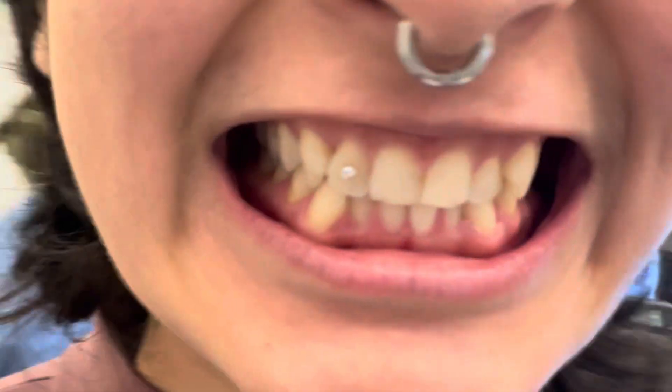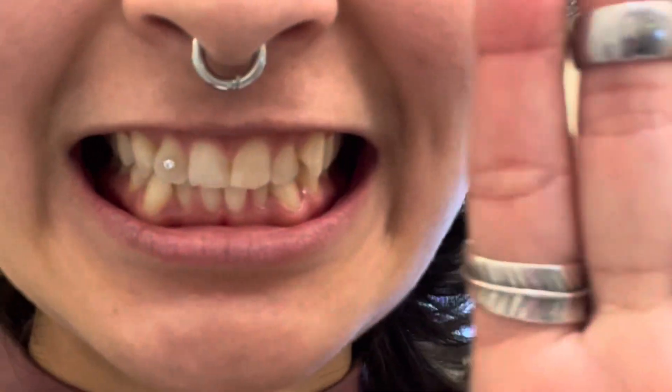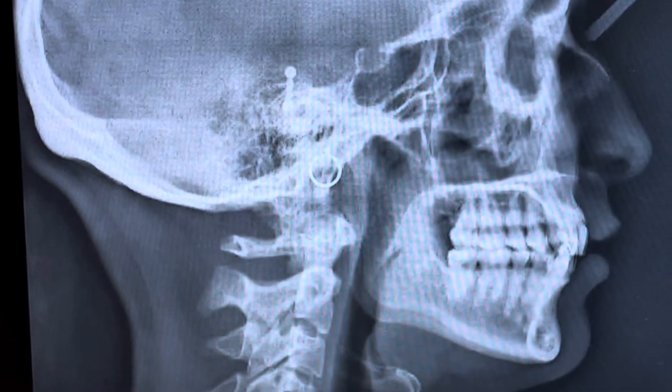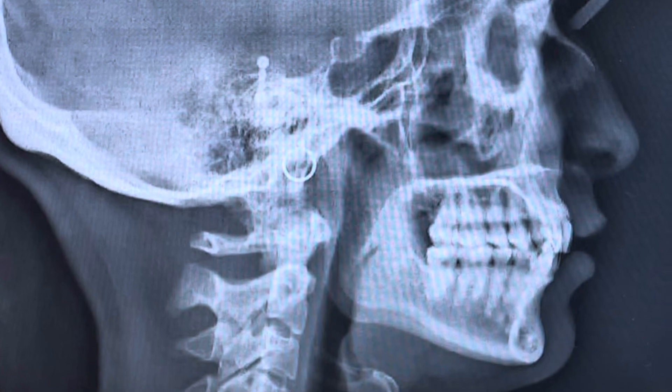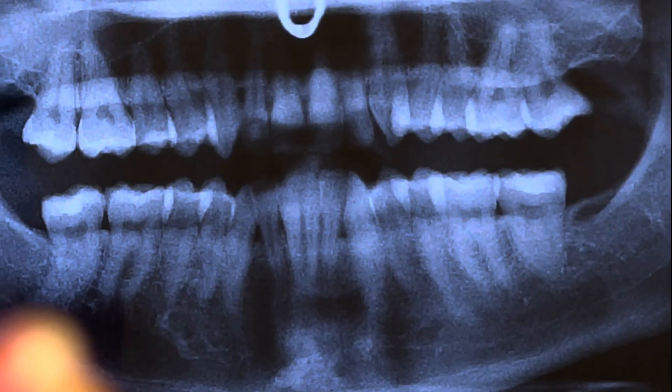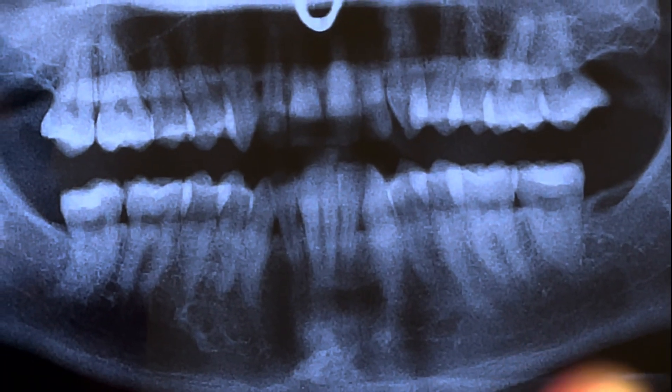I got to the appointment. They said that I would have to remove my tooth gem, but that's okay — that was to be expected. They took a cephalogram on me and then they took a pan on me. And as you can see, the left and the right side, there's some overlapping of the molars — that's because they're tilted inward.